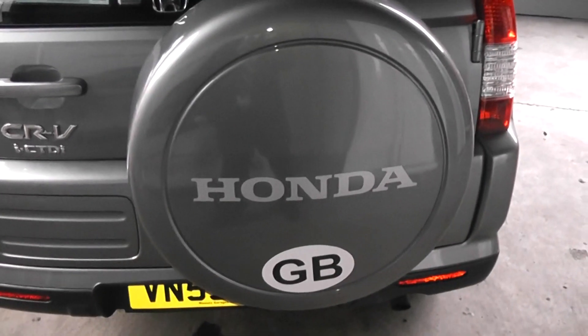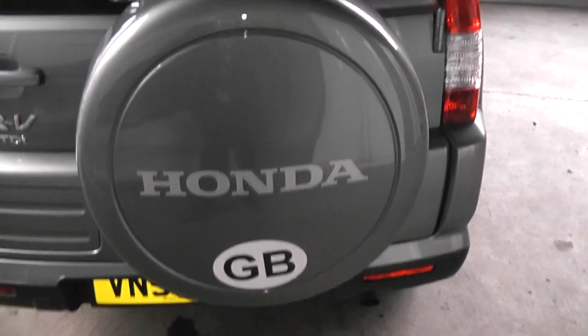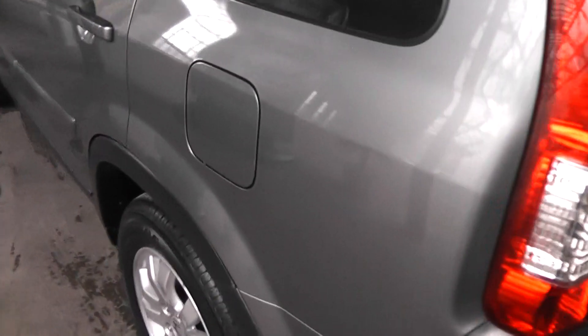Moving round to the rear of the vehicle, there is a huge boot with 60-40 split rear seats and a low load capacity for those heavier items. The spare wheel is situated on the rear of the vehicle for convenience, which also gives more boot space.